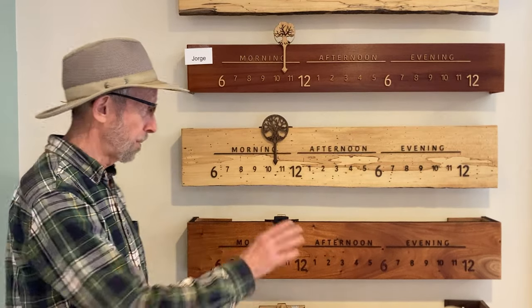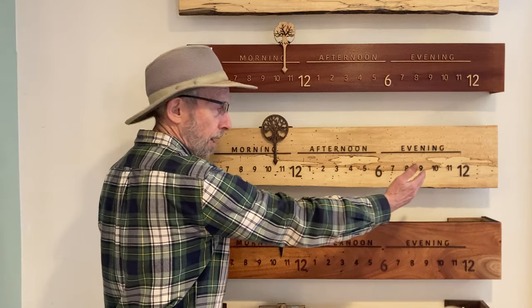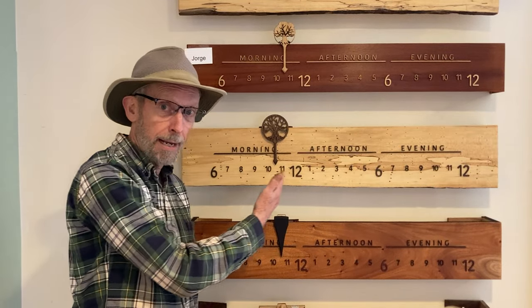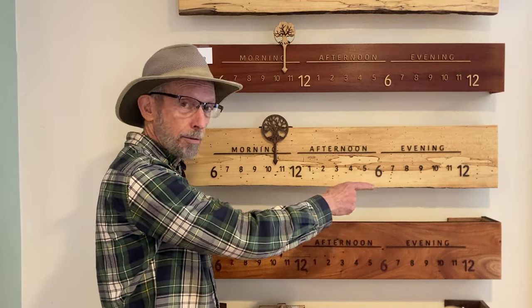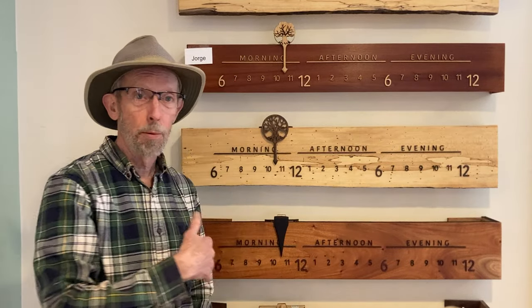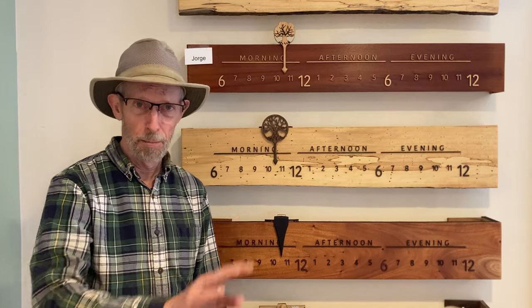Now you may wonder what happens at midnight. Well, at midnight the pointer turns around and takes six hours to come back to the left. And on some clocks we put glow-in-the-dark dots at every nighttime hour, so you can open one eye while you're lying in bed and say, oh it's not even four o'clock, I'm not getting up yet.